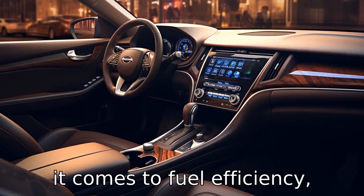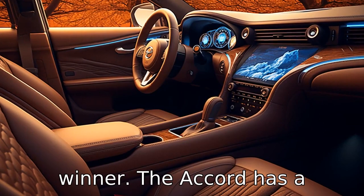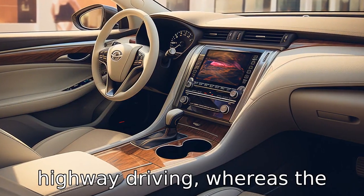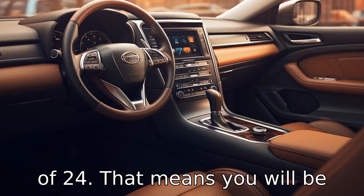Difference two. When it comes to fuel efficiency, the Honda Accord is a clear winner. The Accord has a combined MPG of 30 for city and highway driving, whereas the Nissan Maxima has a combined MPG of 24.